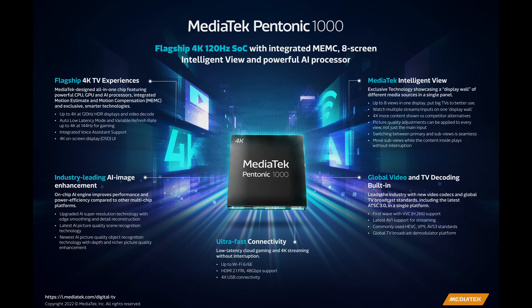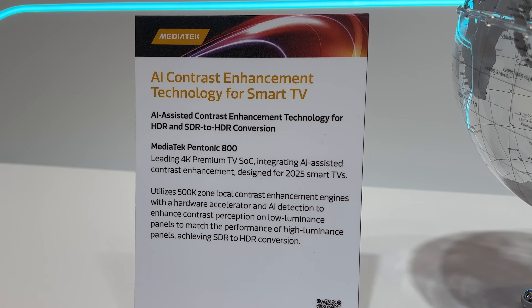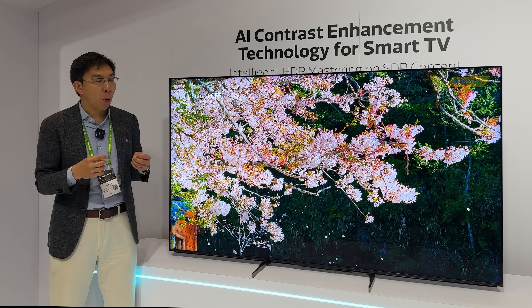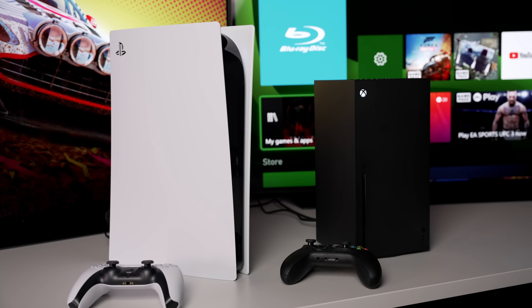Previously they were using the Pantonic 700 and Pantonic 1000 with two full bandwidth HDMI 2.1 ports, but the Pantonic 800 is going to be the first 4K SoC from MediaTek that will support four full bandwidth HDMI 2.1 ports. For those of you who are into gaming and have multiple HDMI 2.1 source devices such as the Sony PS5...